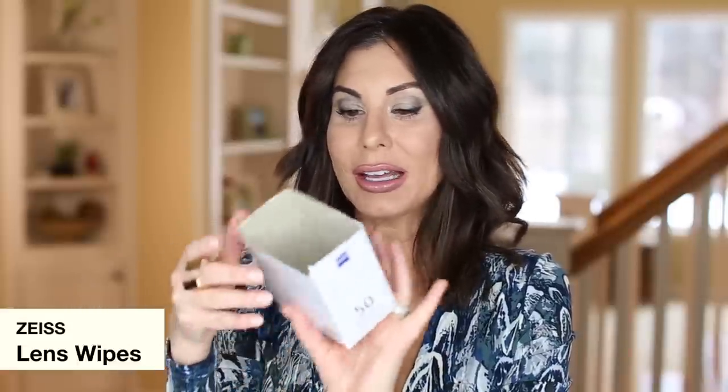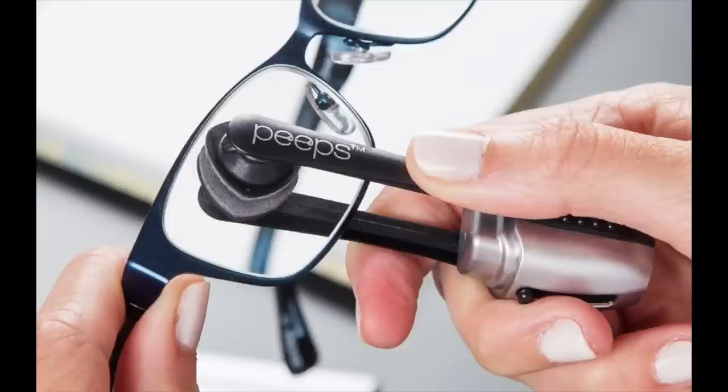Moving on to lifestyle and home products — I emptied a box of Zeiss 50 lens wipes. These are individual lens wipes for your glasses, but I also use them for my cell phone. I use these all the time on the go — they're in my car, my makeup case, and always in my handbag. Also, I should mention the Peeps unit to clean your glasses that fits in your handbag — such a cool item. I will link that.